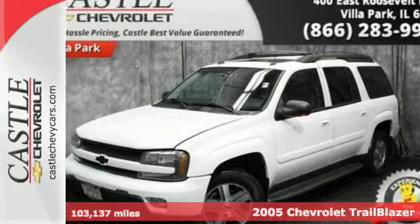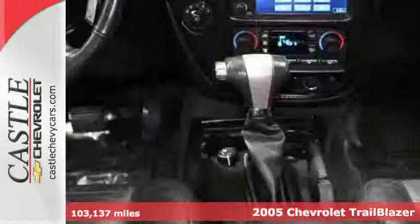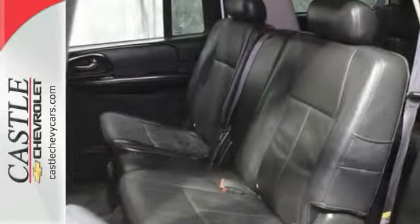It's a 2005 Chevrolet Trailblazer. Consider the peace of mind that comes with OnStar Emergency SOS, 4-wheel vented anti-lock disc brakes, rear child safety locks, multiple airbags, and daytime running lights.